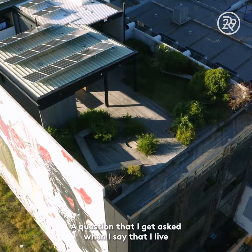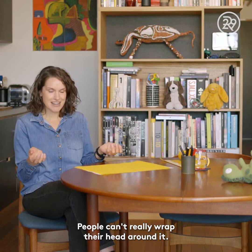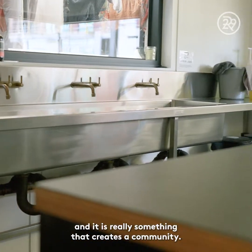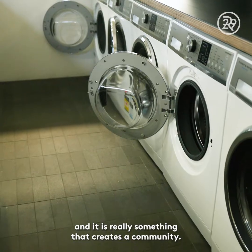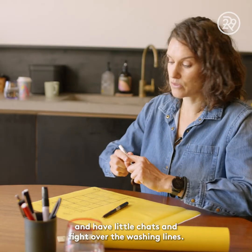A question I get asked when I mention I live in the Nightingale is about the shared laundry. People can't really wrap their head around it, but it's actually quite amazing and it really creates a community. You run into your neighbours, have little chats, and fight over the washing lines.